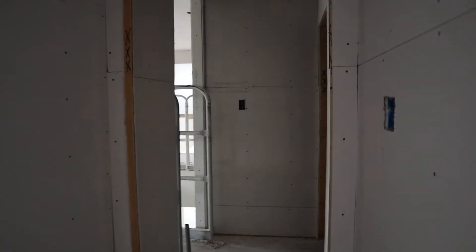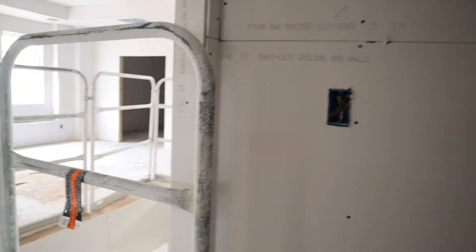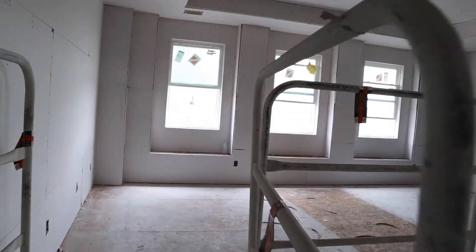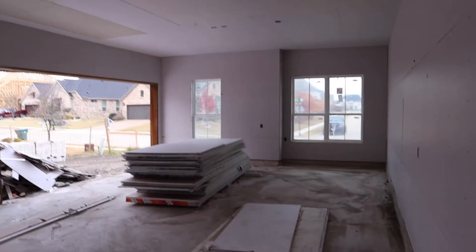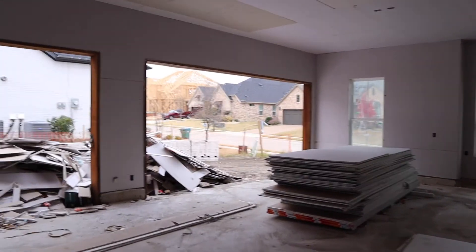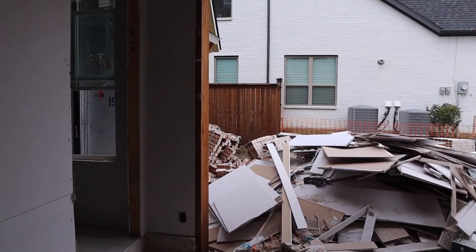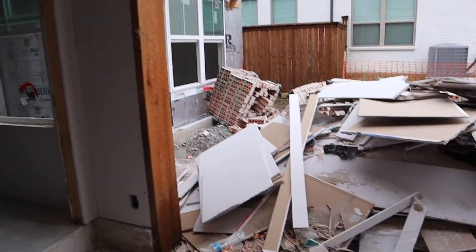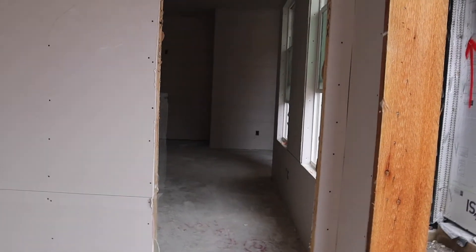Now let's go downstairs and check out the grandparent suite and the garage. To get to the grandparent suite I'm actually going to go to the garage — this is a three-car garage. They have their own front door, but it's kind of blocked right now, so I'm going to go through their garage door access.